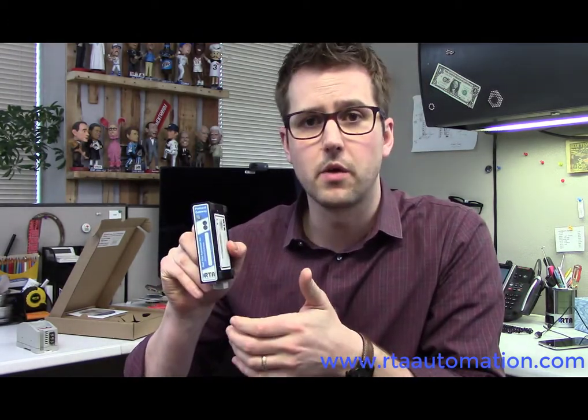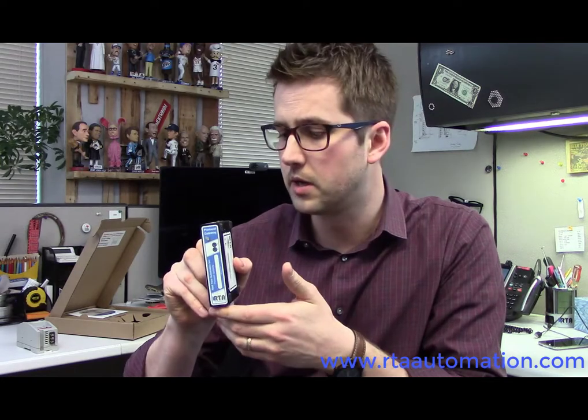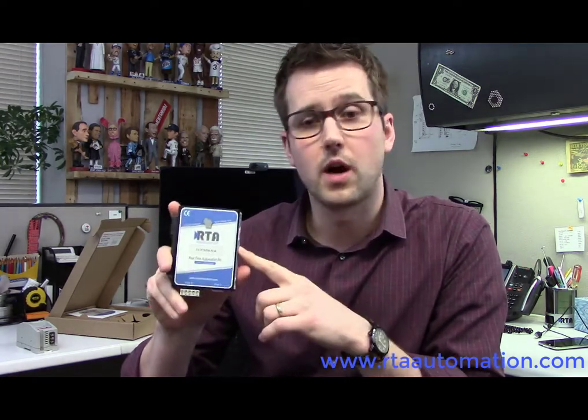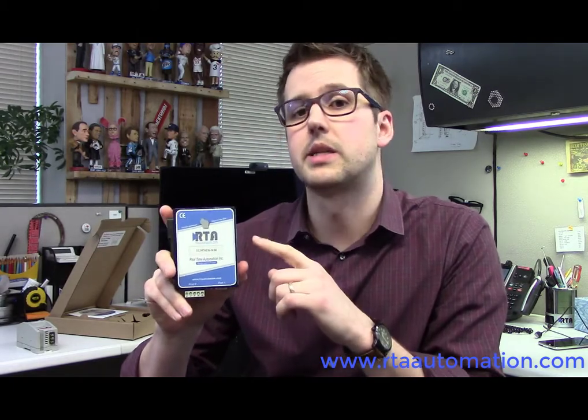As far as UL certification is concerned, this unit comes with the same hazardous location rating that the 1761 did. Hardware is 100% made in the U.S., comes with a 5-year hardware warranty, and is guaranteed to be in stock here at all times.